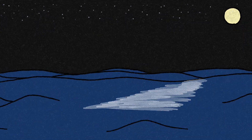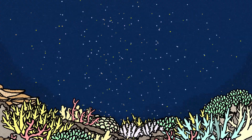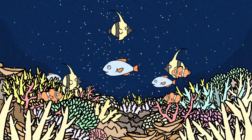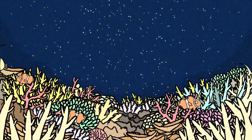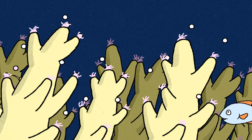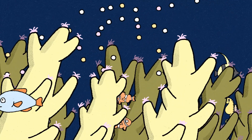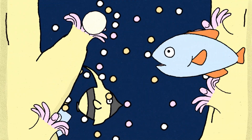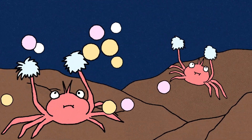Once a year, under the light of the full moon, something spectacular happens beneath the waves. This is coral spawning. It might look like snowflakes floating in the water, but they are actually packets of eggs and sperm of the corals. Triggered by water temperature and the lunar cycle, corals release their eggs and sperm all at once.